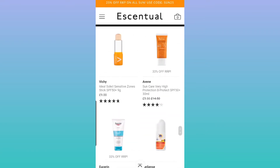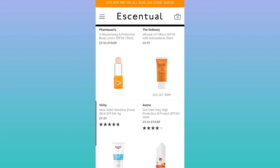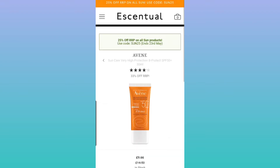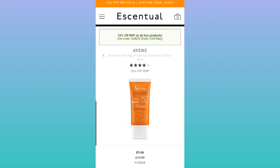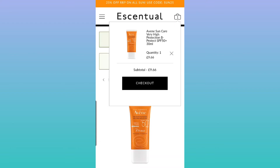The key thing I wanted to highlight is that with the promotion Avène is currently running, you get a double discount. This Avène sun care Very High Protection B-Protect SPF 50 sunscreen is already discounted from £14.50 to £9.66, and they also have a site-wide promotion on all sun care — you have to use the code SUN25.